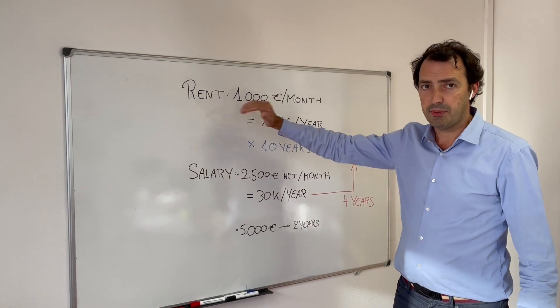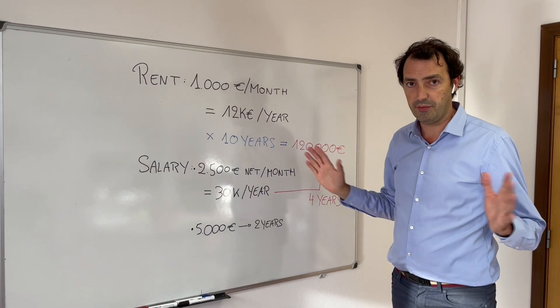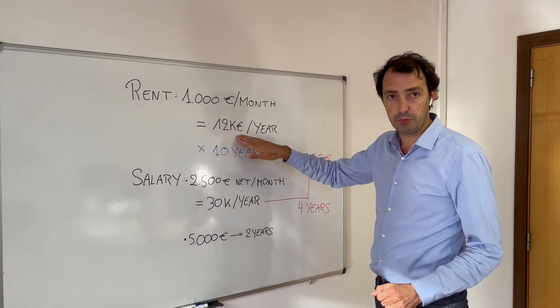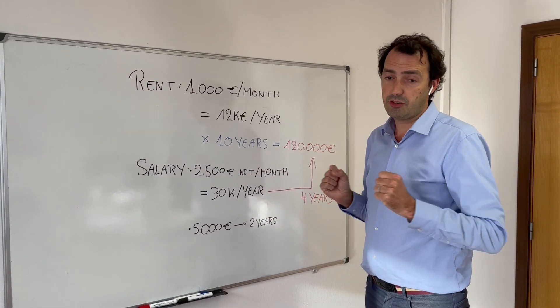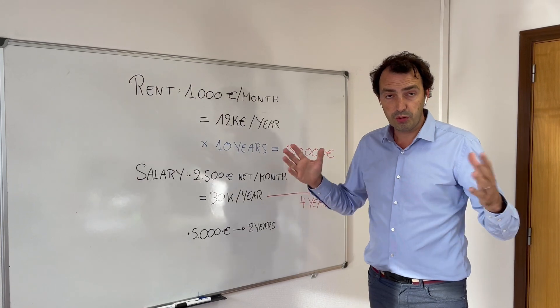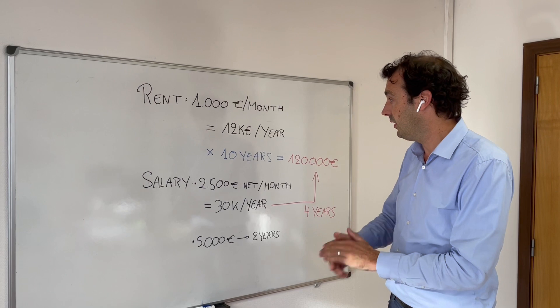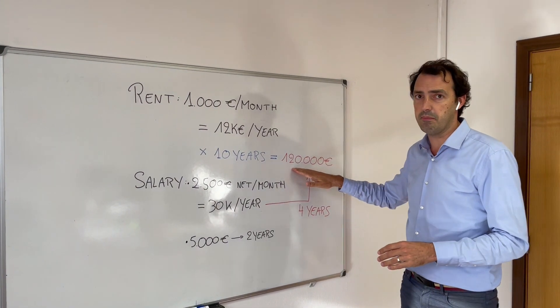Imagine you're renting a property in Spain and you pay a thousand euros per month. That money goes to your landlord — that's 12,000 euros per year you need to earn and pay. In exchange, you get a property for those 12 months, but you get nothing as of month 13. The money is gone from your account. Over 10 years, that's 120,000 euros — a very large number.